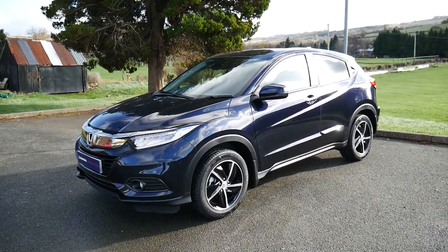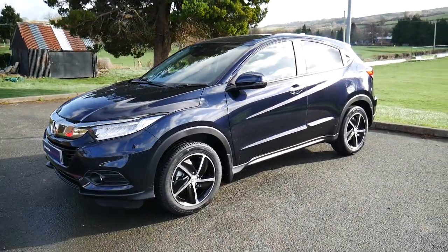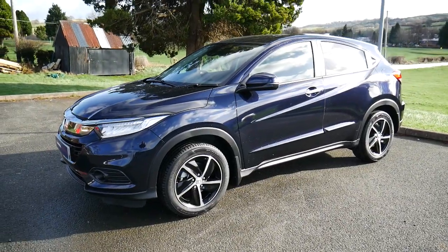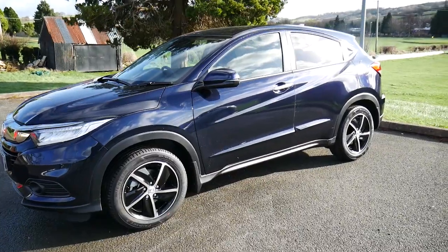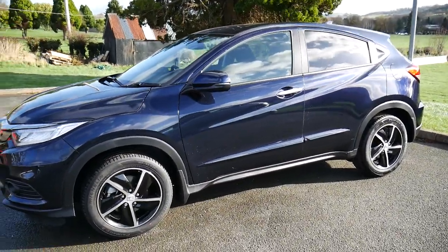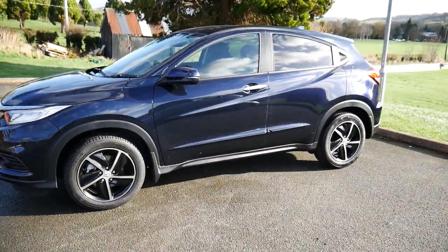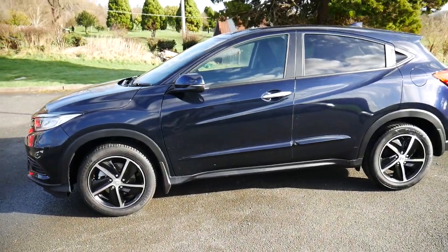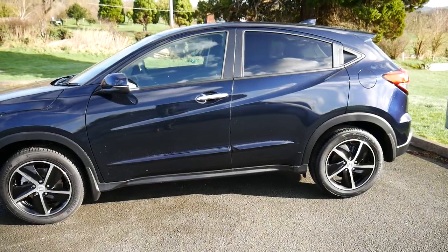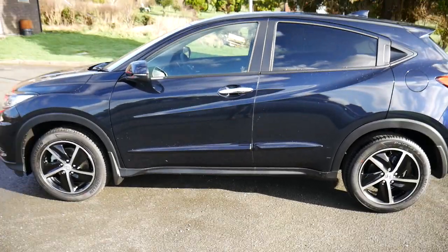Hello and welcome to J.K. Hughes in Newtown. Today we're going to have a look at the 69-plate Honda HR-V SE in midnight blue. This particular vehicle will come with the remainder of its 3-year Honda warranty, which is extendable at the end. We also offer great finance on this particular vehicle through hire purchase and PCP, and you can also purchase service plans from our service department.